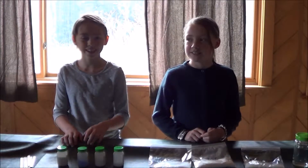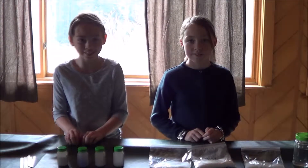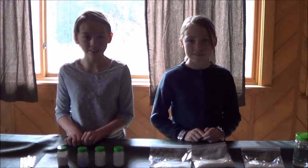Hi, I'm Alexia, and I'm Tatum, and today we are conducting and filming the flame test.